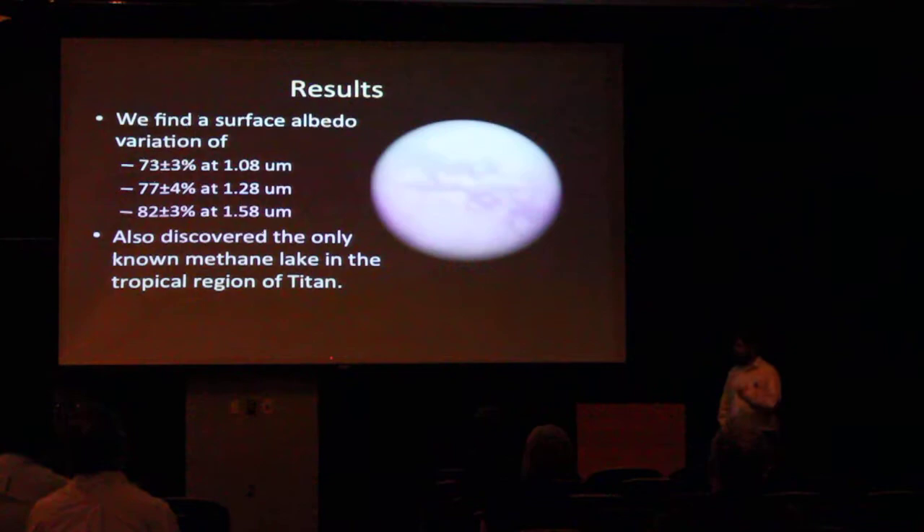Some of the results we came up with: the first result was surface albedo variation — essentially how bright and how dark those regions are versus each other. We found a surface variation of 73%, 77%, and 82% at their respective wavelengths, which we're hoping to expand to all the other wavelengths. From previous results, this varies a lot from what other people thought before. Another awesome discovery we made with this method was we discovered the only known methane lake in the tropical region of Titan.